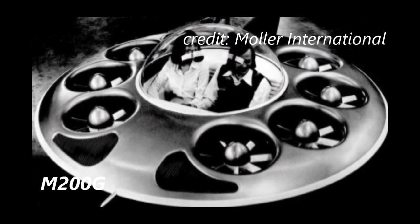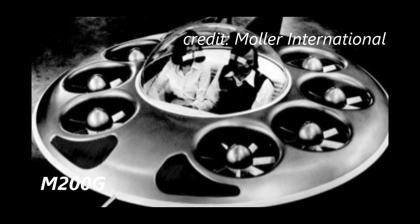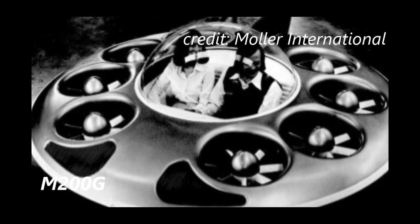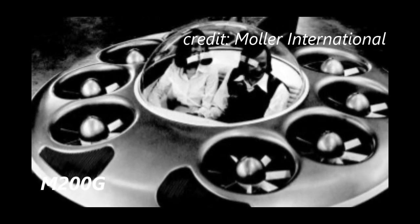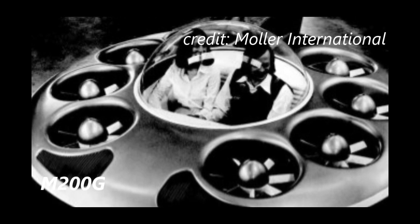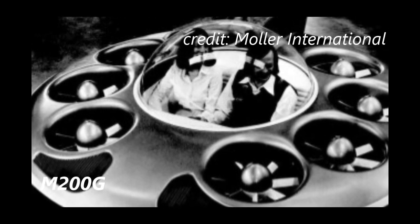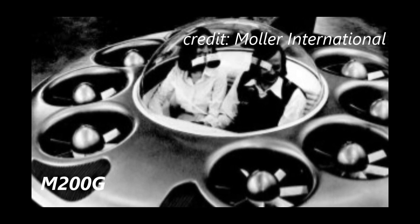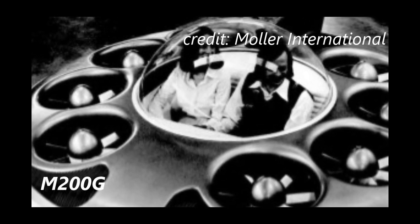Moller began developing his flying car design in the early 1970s, starting with his disco jet design — a disc-shaped vehicle that ultimately wasn't developed beyond the mock-up stage — but evolved into the Moller M200G. This was intended to be a predecessor to the Skycar and used eight computer-controlled fans to hover ten feet above the ground, making it a hovercraft rather than an aircraft.